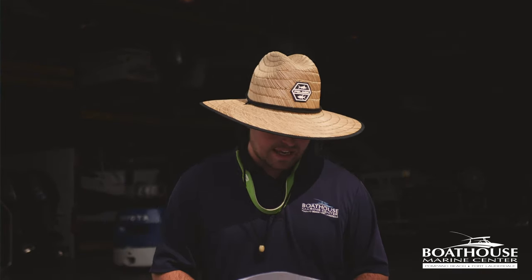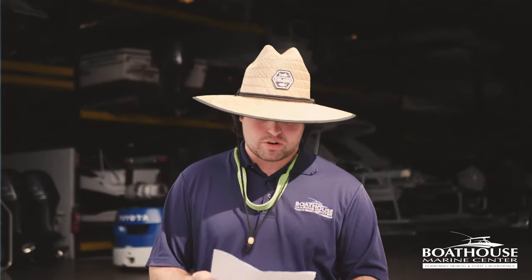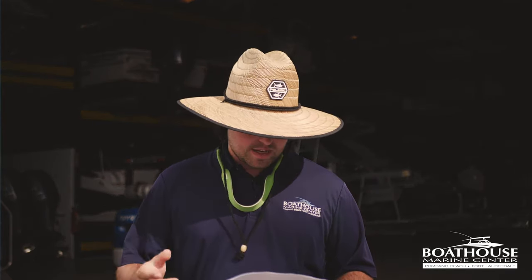Number four — turn off the boat's electrical system. You don't want any electrically charged water if you have to get in there and do stuff. Remove the battery if you can. If you can't do that, make sure all systems are off for sure. You don't want any electrical charge — that would not be good.